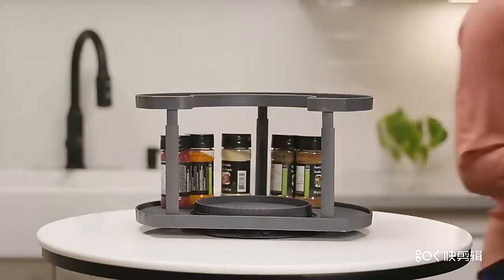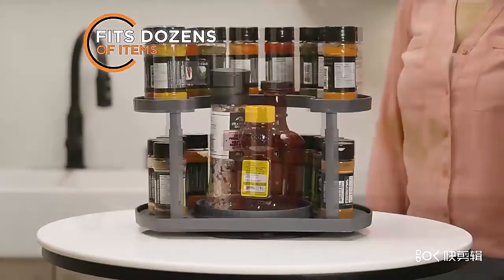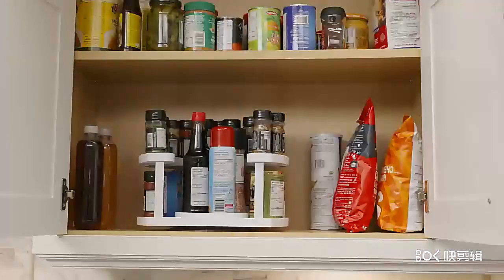Spice Spinner is durable and built to last. The two-tiered adjustable height design easily holds dozens of items for maximum storage and convenience. Now you can turn that clutter into the ultimate organized solution with Spice Spinner.